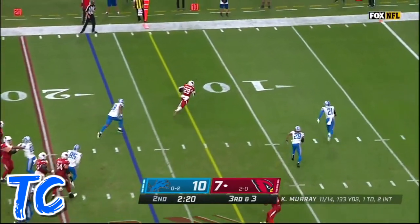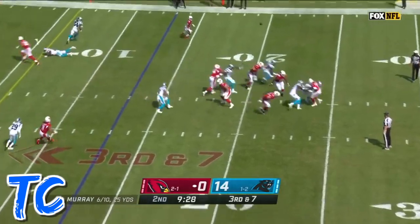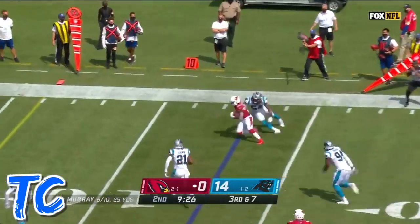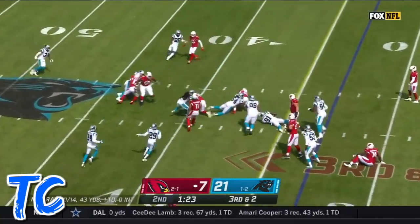Murray up the middle, and the pass is caught by Edmonds. Edmonds racing for the end zone, Murray with pressure coming. He swings it out to Edmonds, one-on-one on the edge — and it's Edmonds, touchdown!